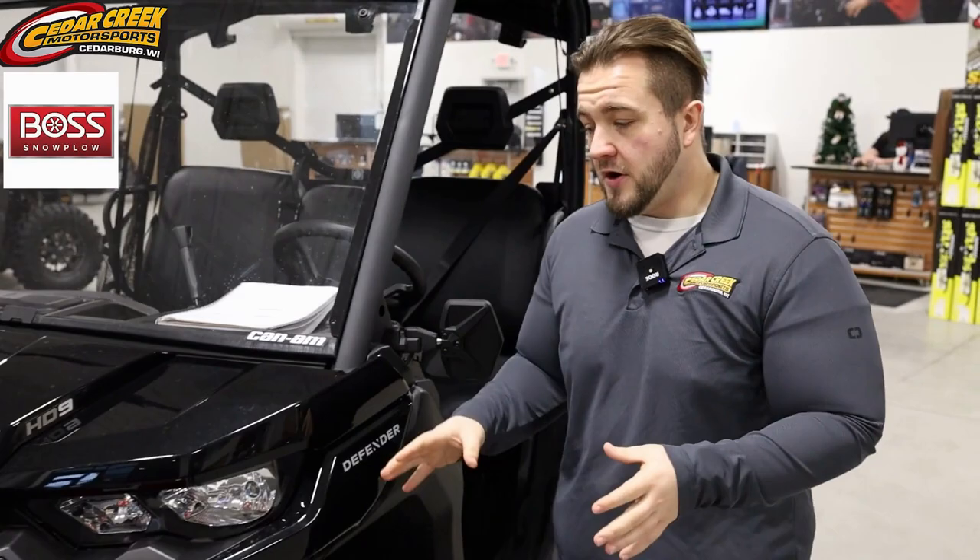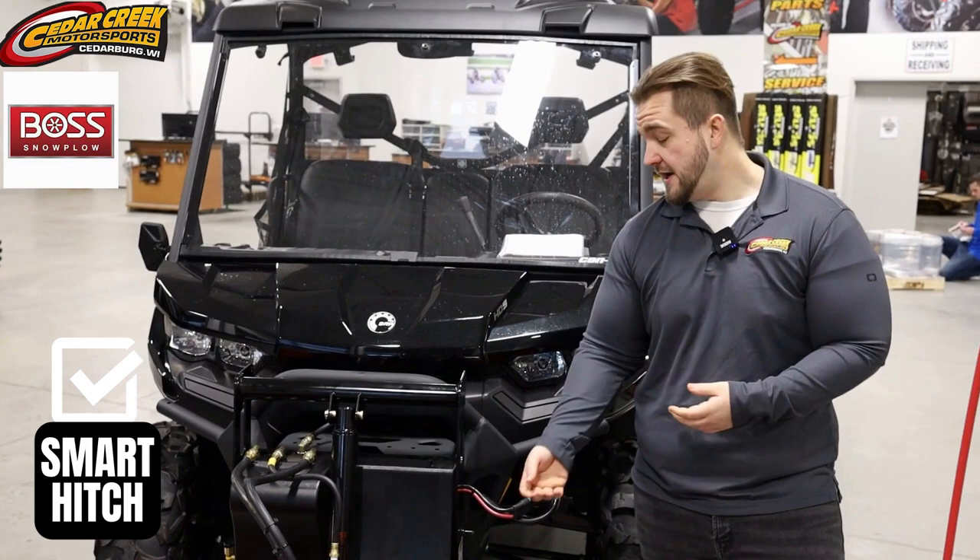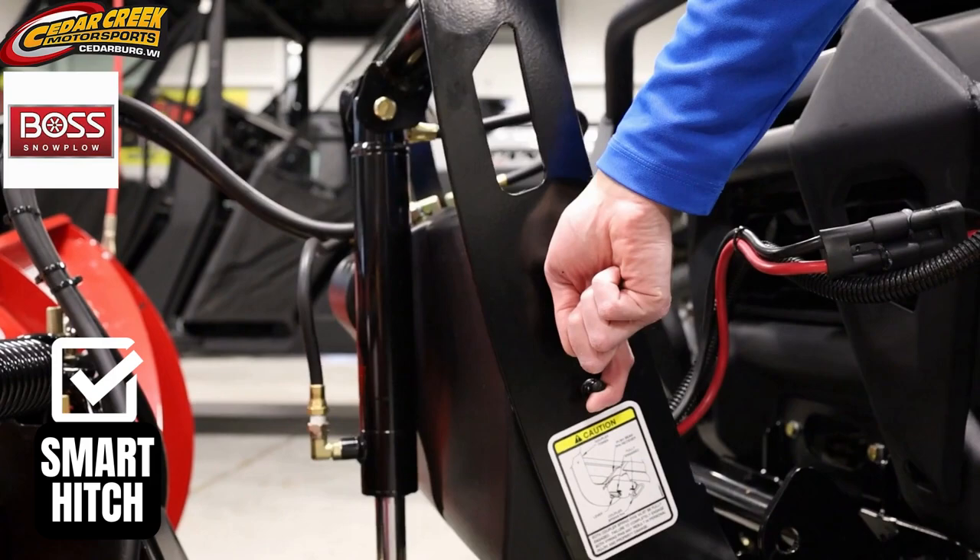Now all of our Boss plows that we sell here have smart hitch technology. Basically, you pull this pin on this side and that pin on that side and it detaches, and when you want to get it back on, you push this little toggle switch back up and it self-latches itself.